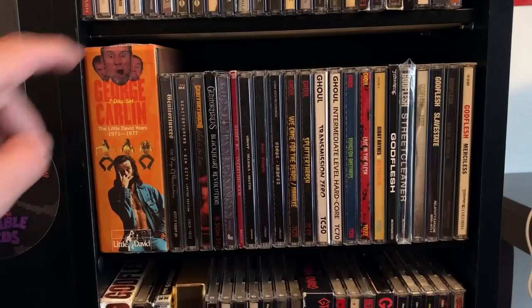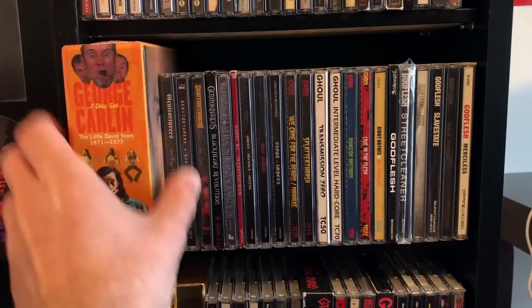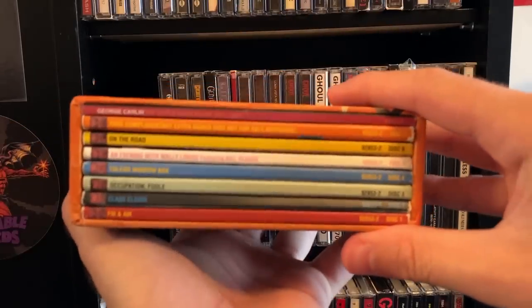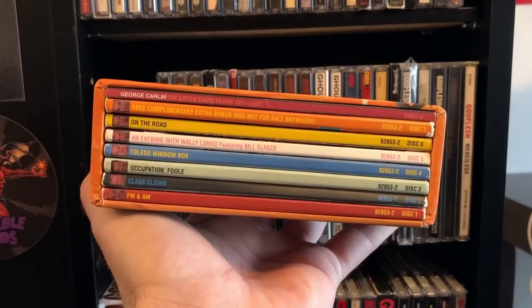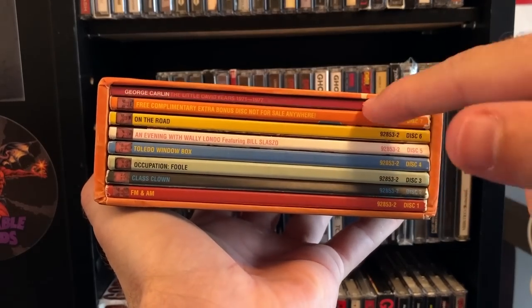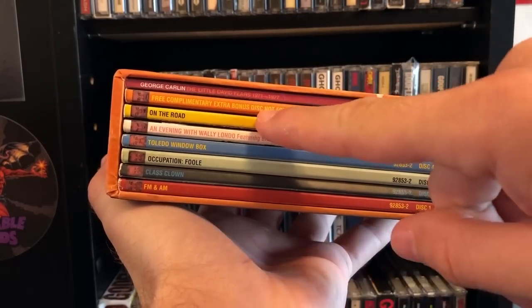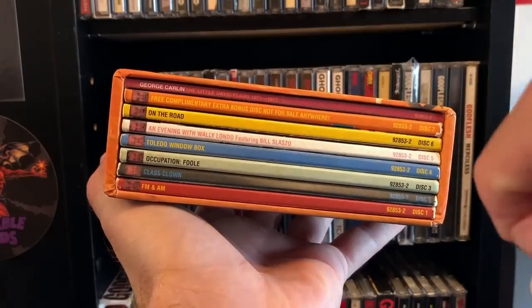On the G-shelf starting with the George Carlin box set — this is the Little David years. You turn the box around and it makes faces at you. This has all of his 1970s albums and even a bonus disc with a few unreleased pieces, not for sale anywhere. Everything comes in these little LP sleeves. He is my favorite comedian of all time — I still remember the day he died, I was rather sad.